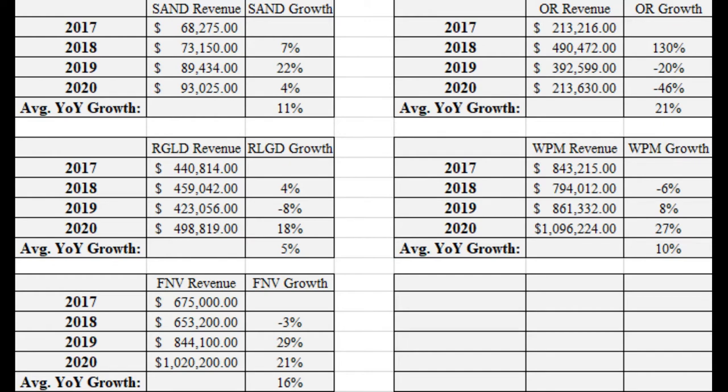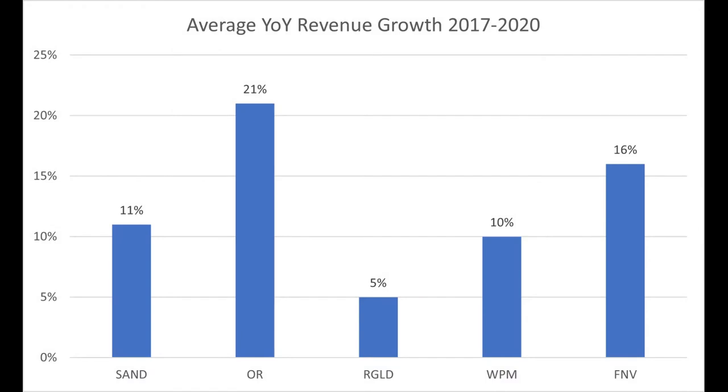Sandstorm's revenue growth has been consistently trending up, though all over the place. Osisko was going up in 2018 but has been crashing down since then — it'd be interesting to see why. Royal Gold has been not quite as exciting, still kind of all over the place; notably, Royal Gold's fiscal year ends on June 30th compared to December 31st for all the other companies. Wheaton is again all over the place but steadily increasing, and Franco-Nevada is the same. Looking at the average year-over-year revenue growth across all of them, Osisko has actually had the largest revenue growth on average, despite being generally negative in EPS. Second place is Franco-Nevada, which surprised me since they're the largest company. Last place is Royal Gold — but maybe that's a fair trade if a P/E of 30 versus 100 is worth accepting 5% revenue growth.